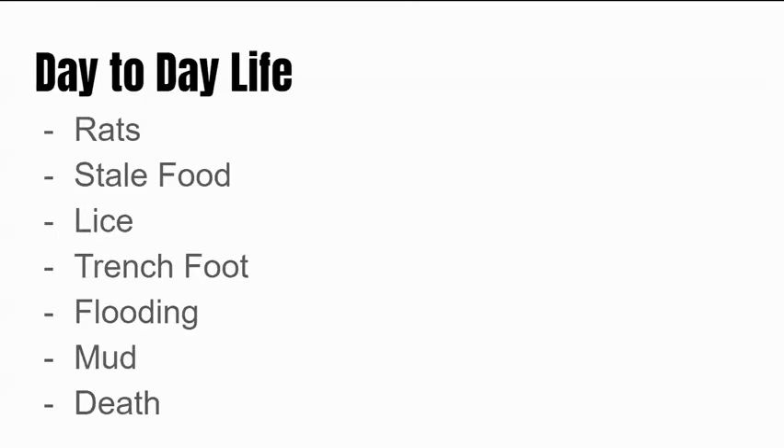Our final bullet point here is death. You had to constantly contend with the death of comrades while in a trench. Sometimes they would bury them in the sides of the trenches, hoping they would help hold up the walls against bombardment or rain. A horrible stench spread across no man's land as futile charges into machine gun fire would leave hundreds of men rotting there with no one to retrieve their bodies.